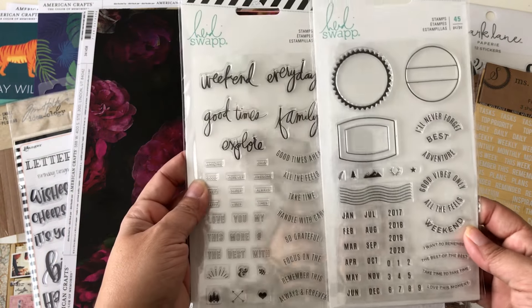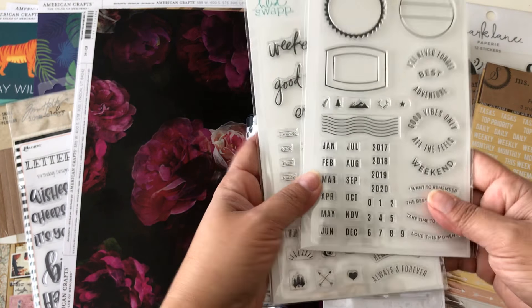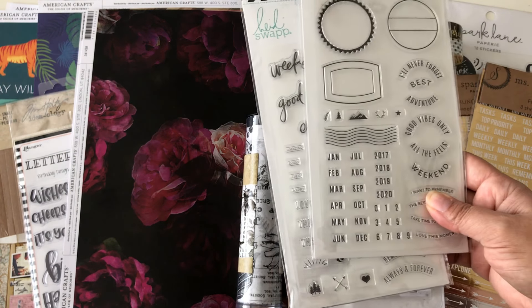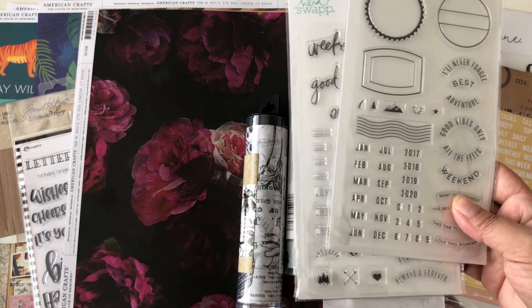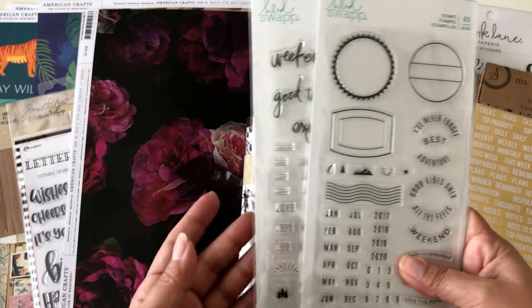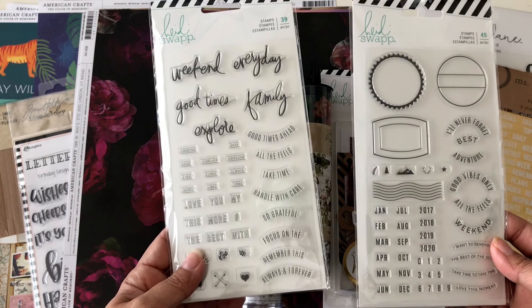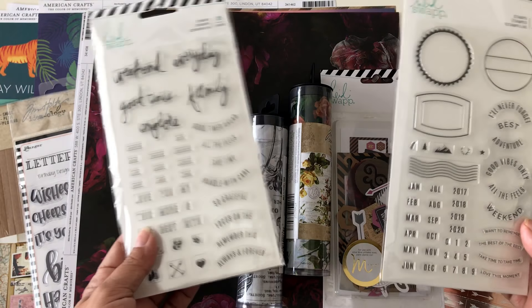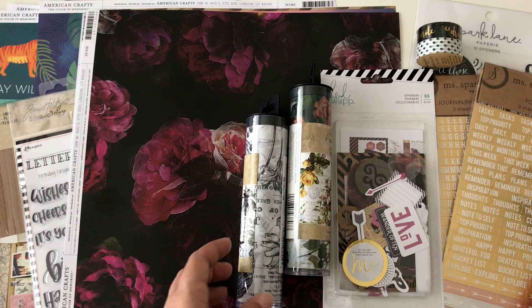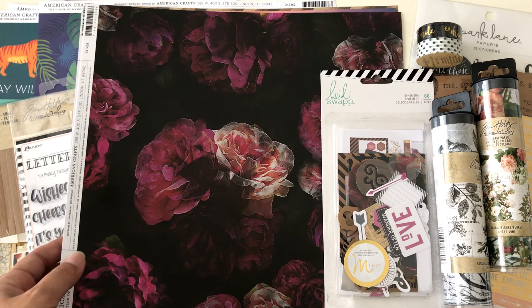I also got two stamp sets, both from the same line. I love this one, and I got the second one especially for the dates, because most of my roller dates already ran out in 2017 — so at least I can use these for Project Life. I was so surprised that these big stamp sets were only $3.99 and 50% off, so with the mailer coupon they came out to about $1.89 each — a great find.